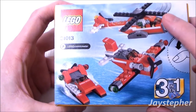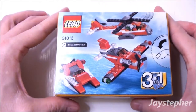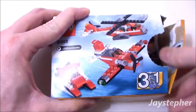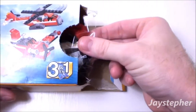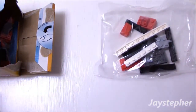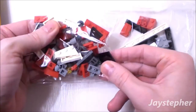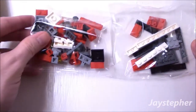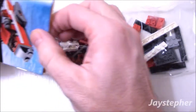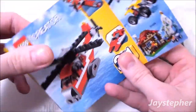So here's our Red Thunder, the biplane, and the racing boat. Let's open up the box. Looks like we get a bag of elements, a second bag with smaller elements, and a folded instruction manual.